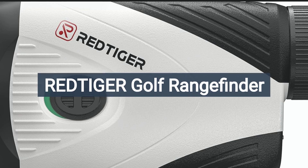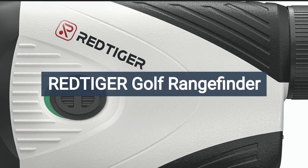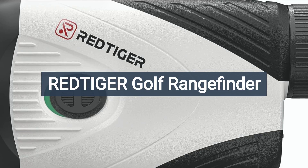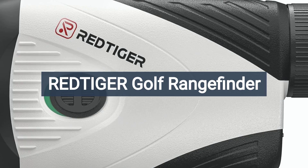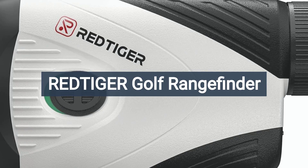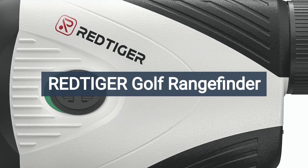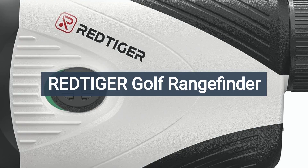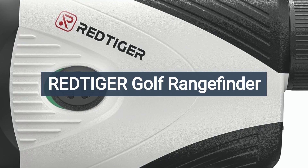In summary, the Redtiger Golf Rangefinder offers accuracy, convenience, and advanced features that make it a valuable tool for golfers of all skill levels. With its precise distance measurements, slope compensation, and flagpole locking vibration technology, this rangefinder provides golfers with the information they need to improve their game and lower their scores.